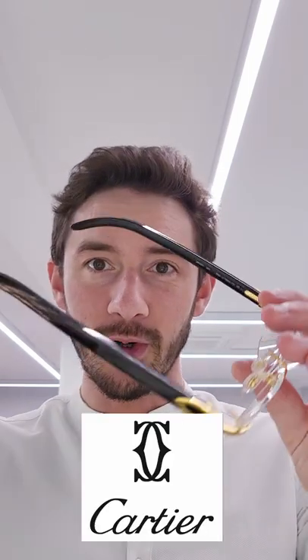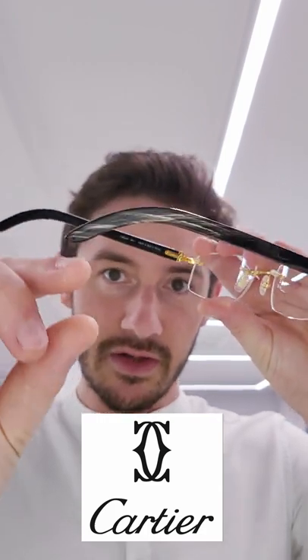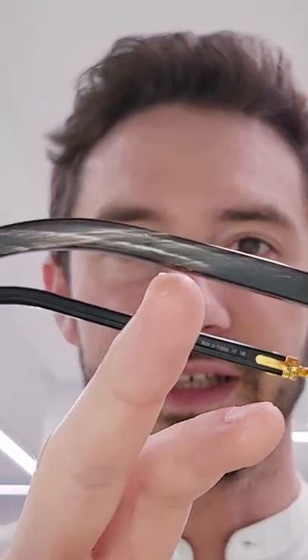Here's a guide to luxury frame materials. Starting with horn — buffalo horn is one of the oldest materials used in the manufacturing of glasses. It has this very distinctive striation to it and it's a beautifully smooth material to wear against the skin.